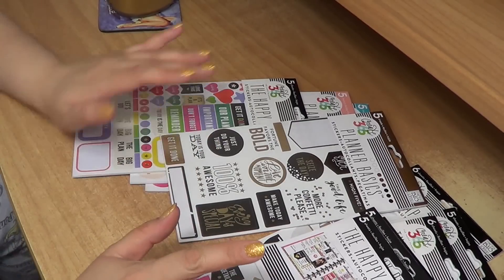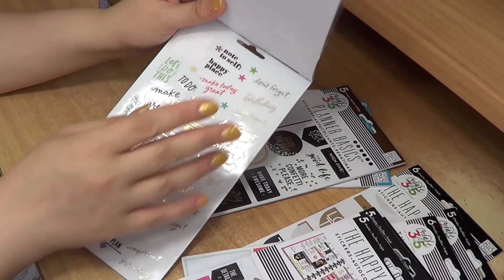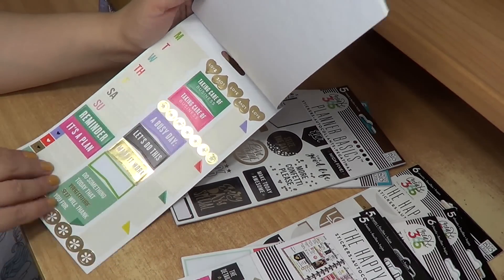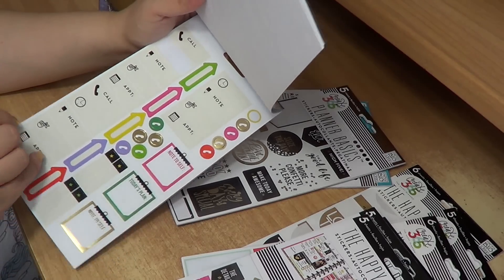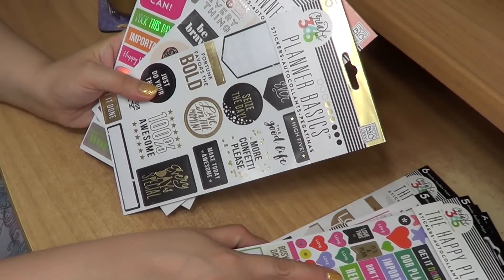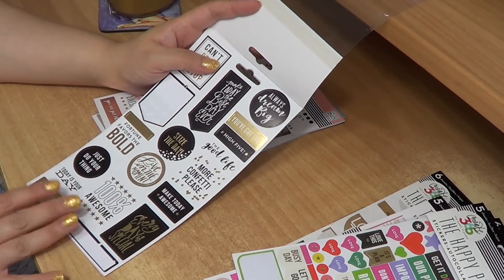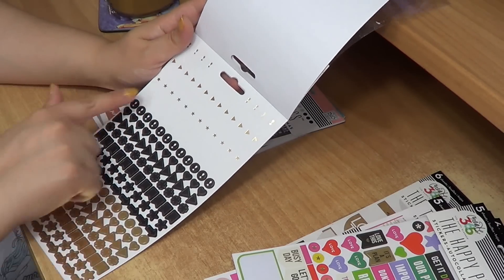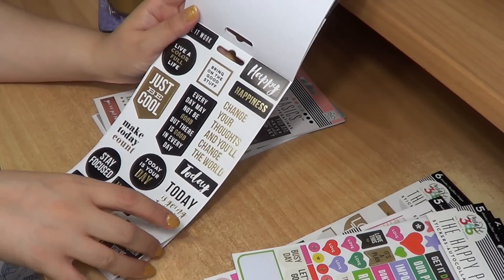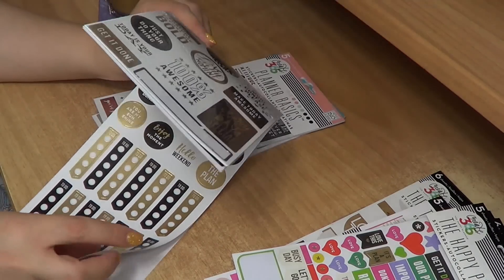This is also a very colorful one, more towards school and achieving things. It has a lot of tick lists, busy and get-it-done and schedule stickers, appointments — depending on what you're using your planner for, a lot of things. And these are my newest ones together with some other booklets I'll show you — I've only used one or two stickers from these. This is the black, white, and gold one. It has a lot of stickers — all black, white and gold — but also a lot of sayings, the see-through ones, and tick lists. I like this a lot.